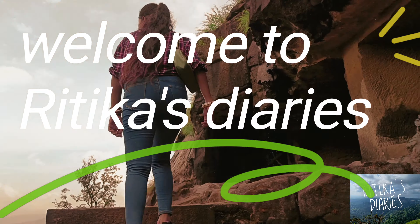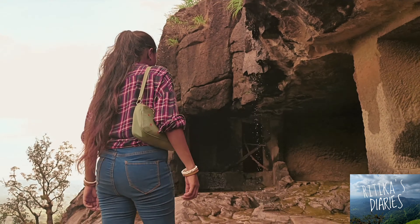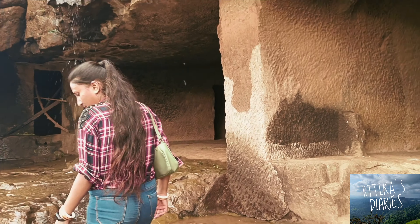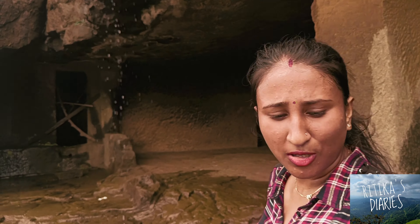Namaskar and welcome to Ritika's Diary. So now we are going to take you through the Biharas. Biharas are basically living rooms of Buddhist monks.